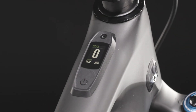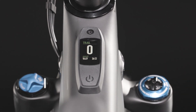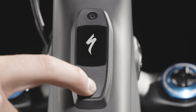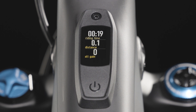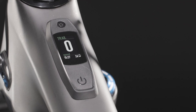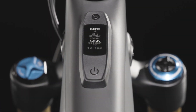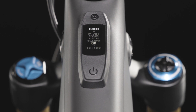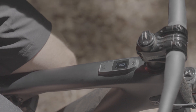All Gen 2 Levo SL carbon models come with the Mastermind Turbo Connect unit, or TCU. The Mastermind TCU is the brain of the bike. It's how riders switch the bike on and off, view ride data, and change power modes while riding using the connected handlebar remote. The Mastermind TCU comes with a color display and Gorilla Glass for durability. It is compatible with ANT Plus and Bluetooth devices such as heart rate monitors. Riders can customize up to 16 different screens with more than 30 metrics to choose from. They can easily scroll through these screens while the bike is turned on using the handlebar remote.